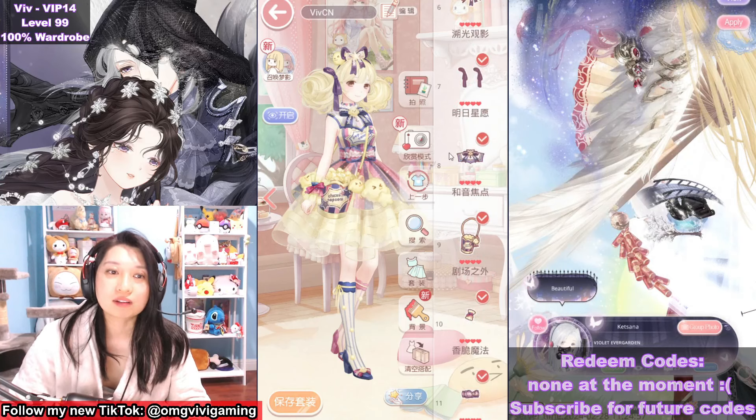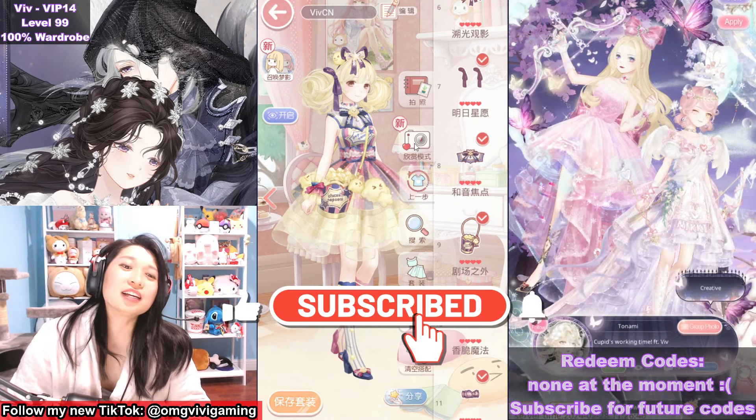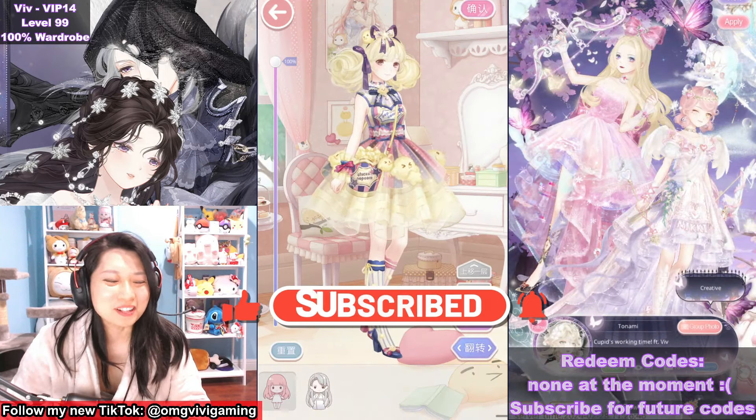That's pretty much it for this login suit — I am so happy about the set. Hopefully this comes to Love Nikki sooner than later. Please Momo, I beg you!